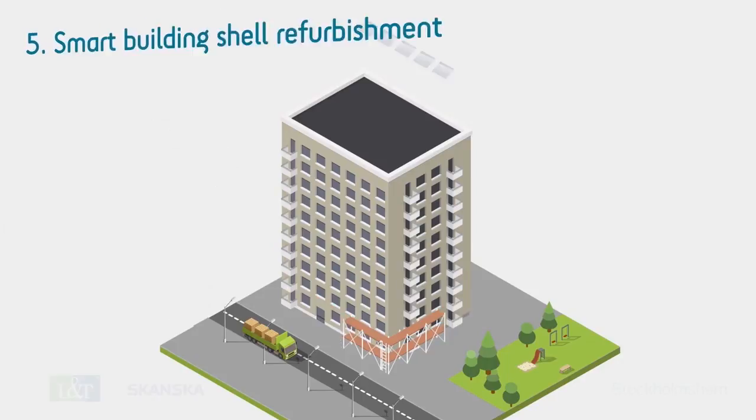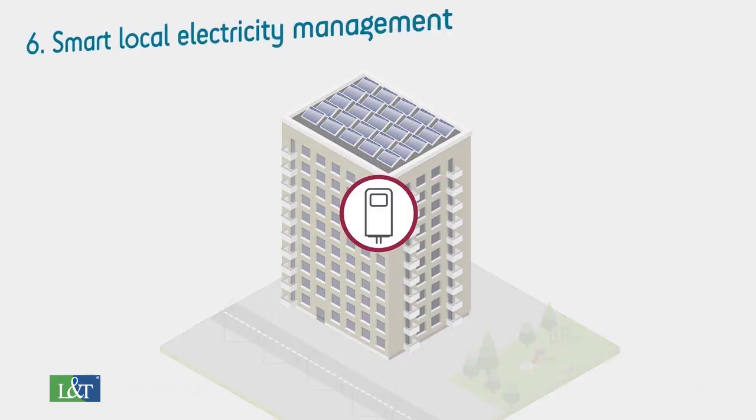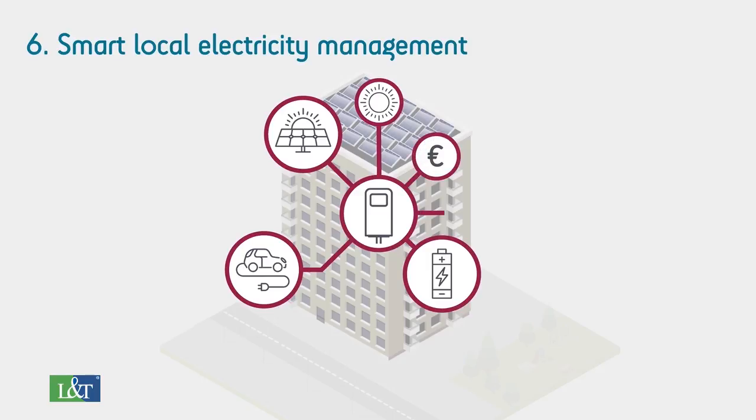We've refurbished houses and installed innovative solutions to save heat, hot water and electricity. Energy consumption has been optimised by combining photovoltaics, electric vehicle charging and energy storage. The system gathers relevant information from external sources such as weather forecasts and energy spot prices to optimise the energy flow.